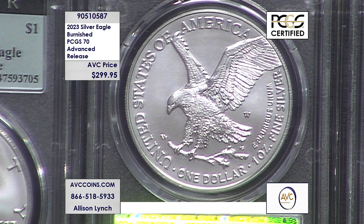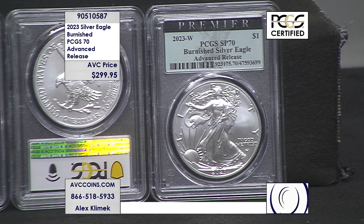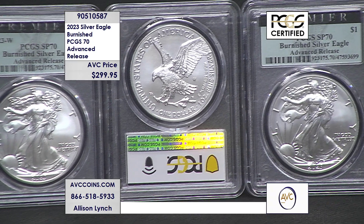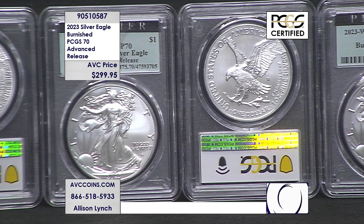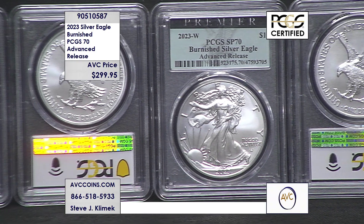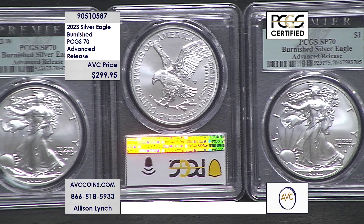Let's talk about certified numbers — that's the population reports, the census. For 2022, PCGS certified 12,321 Burnished in 70. That is the total population. For the advanced release, we're looking at minuscule populations so far. It is early to tell — we have the numbers coming in.